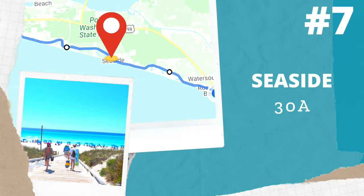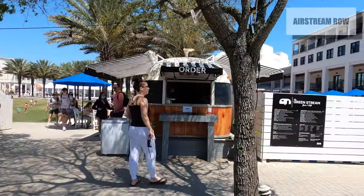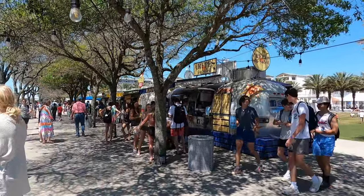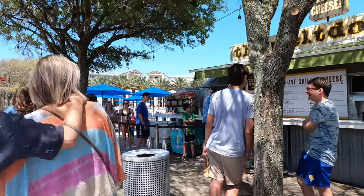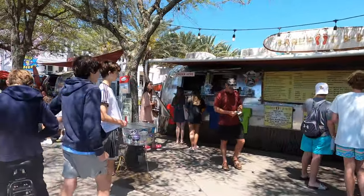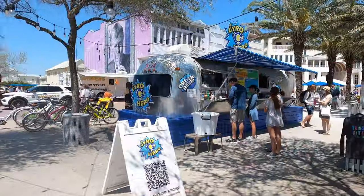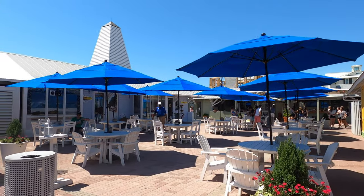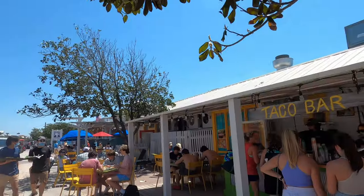And here is Seaside. Seaside is home to the movie set for The Truman Show, which is kind of cool. It also has a lot of fun stuff like Airstream Row, and of course all the shops, restaurants, and an amazing view. Airstream Row is one of my favorite places in Seaside — it's so unique. There are Airstream trailers that are food trucks, with lights outside and places to sit — something for everybody. Across the street you'll find additional places to eat like the Shrimp Shack, a taco bar, and a pizza place.